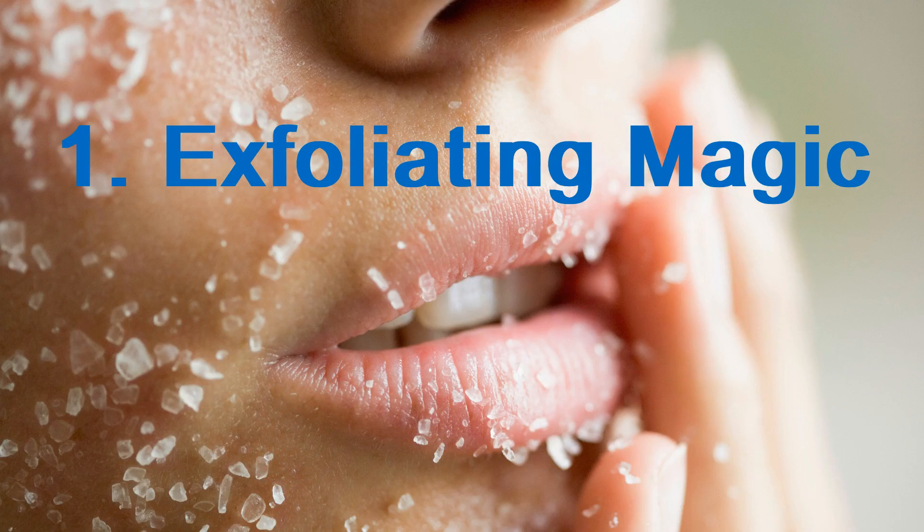Number one is exfoliating magic. One of the secret weapons behind glowing skin is exfoliation. Exfoliation means you have dead skin on the top of your skin all the time, and exfoliation gets that dead skin off so it opens up your pores. A facial scrub will gently remove those dead skin cells and reveal the brighter, fresher skin underneath. Say goodbye to dull, tired looking skin and hello to a more radiant complexion.